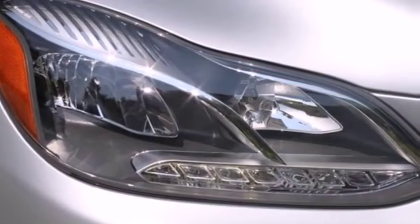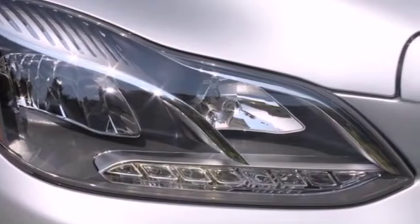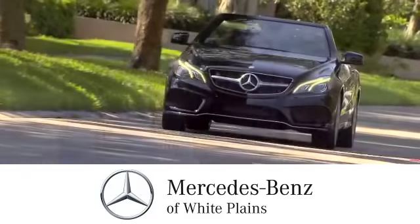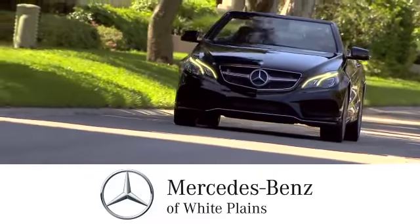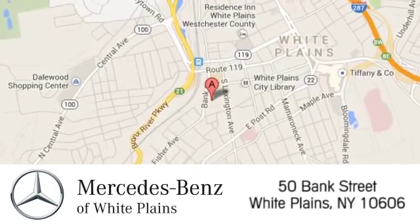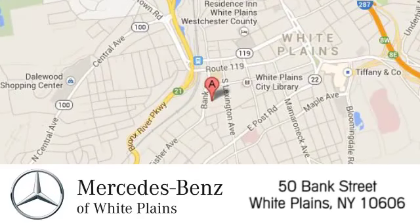It's better than ever before. Come in for a test drive today. The friendly professionals at Mercedes-Benz of White Plains will be happy to assist you. Call, click, or stop in today. We are conveniently located at 50 Bank Street in downtown White Plains, New York.